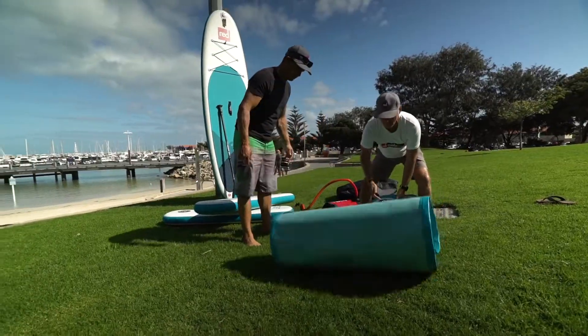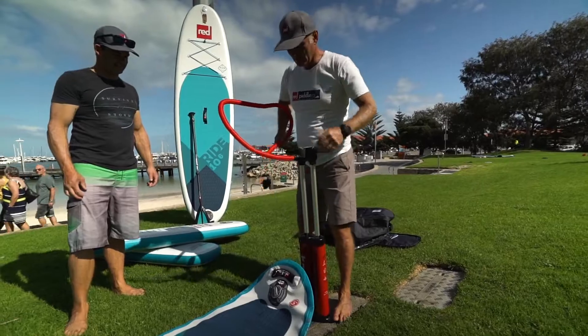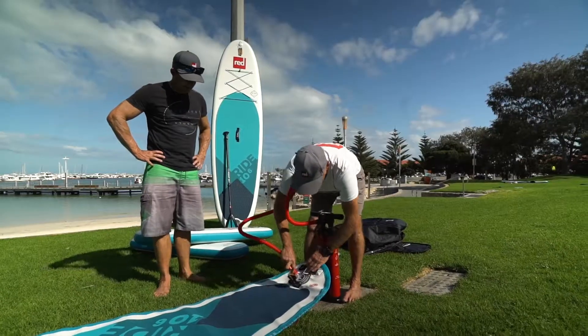Get it out. Patent by Red Paddle for the Titan pump — got a little valve here, it's up.